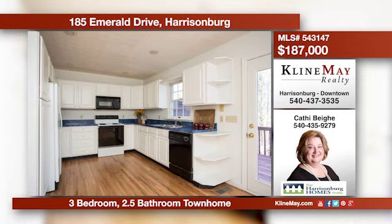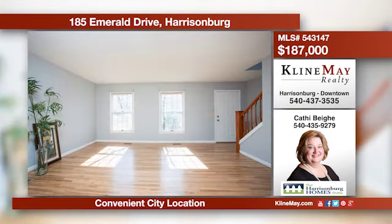This townhouse is conveniently located in the city at a great price. Features include a large living room open to the dining room and kitchen, a double garage with storage space, and a basement with a rec room. For more information, contact Kathy Behe.